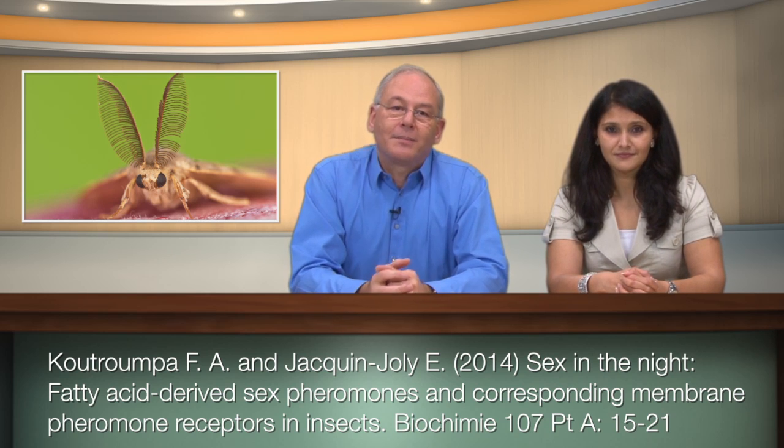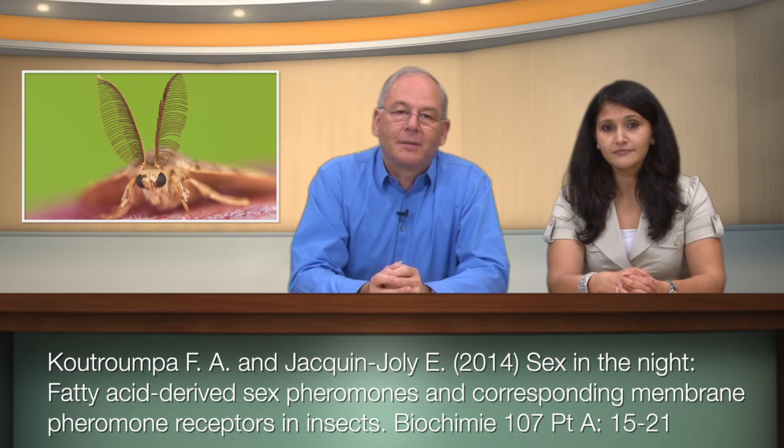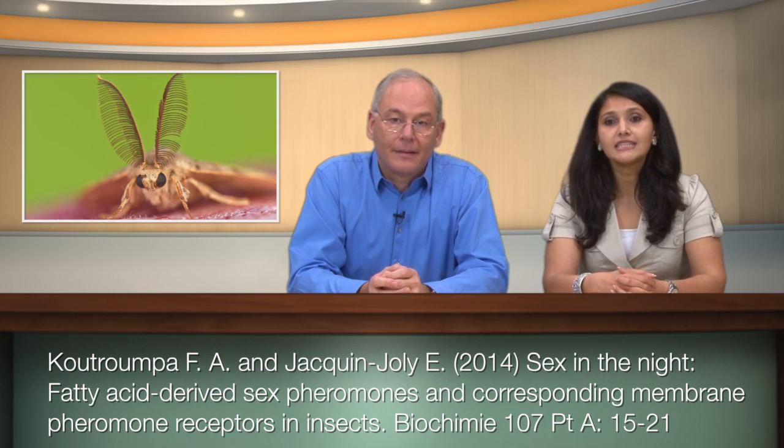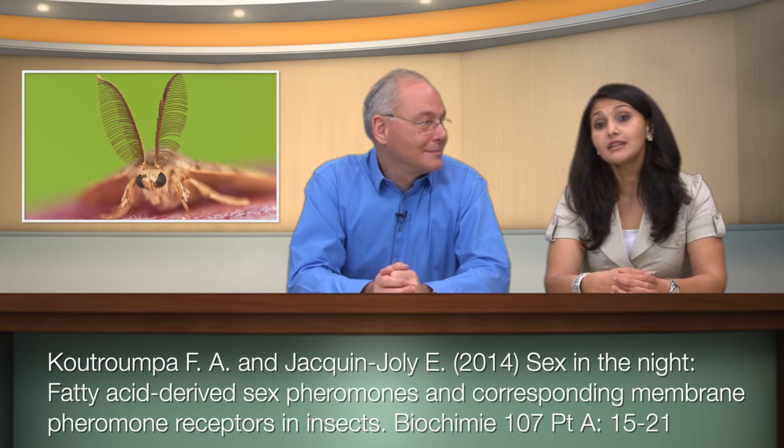Pheromone-sensitive sensilla are the most abundant and the longest of the male antennae, and this allows them to detect minute amounts of pheromone. For a sensitive and dynamic pheromone detection system, the ligand must be removed quickly so that the receptor can detect and respond to the next signal that's coming — otherwise they'll smell something once and get all confused.